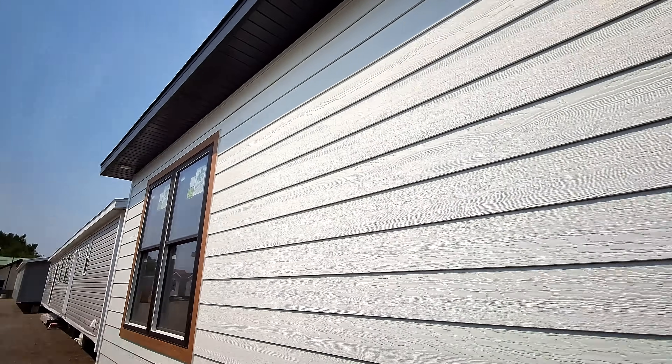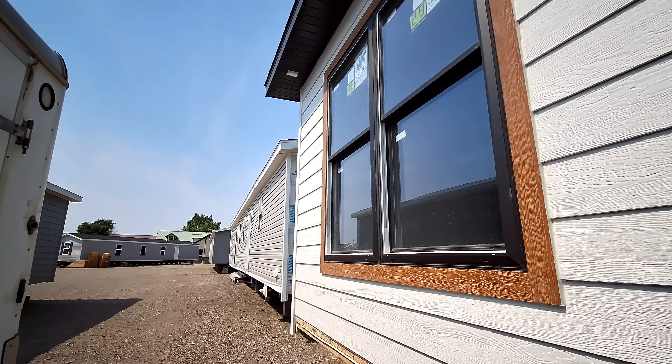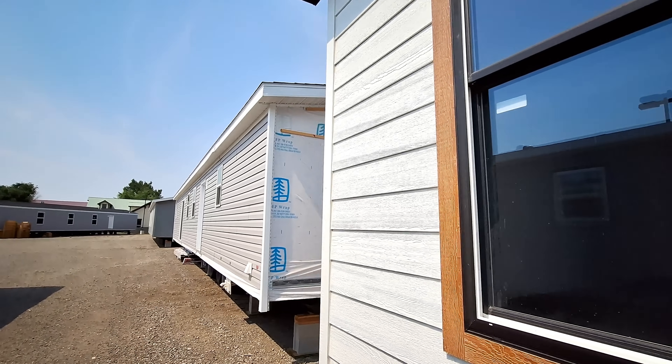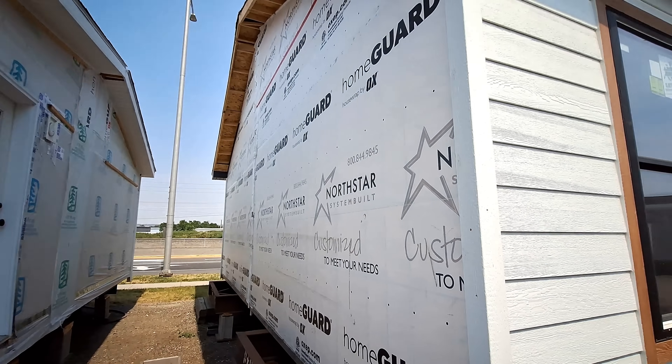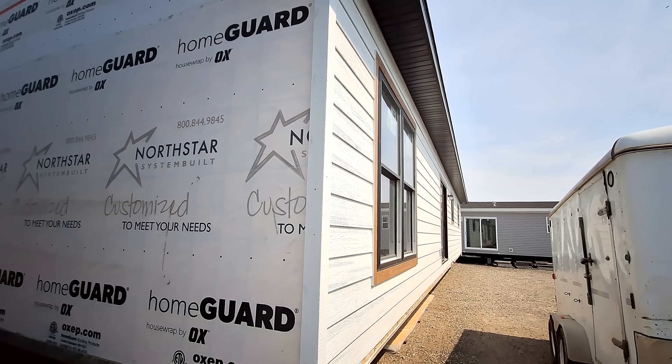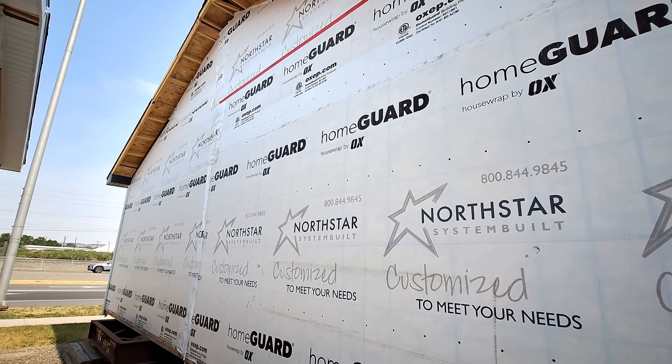We've got the overhang with lights - there's only a couple of them, you got them in each of the corners it looks like. But it's nice to see some lights in the overhang, and you can see that's a pretty decent-sized overhang. This is the 5/12 roof pitch.